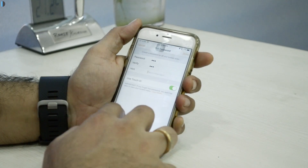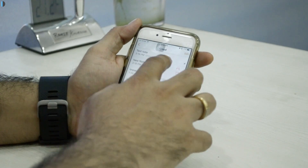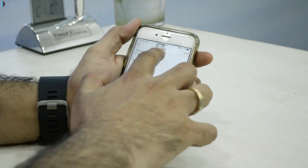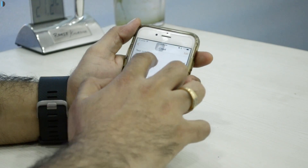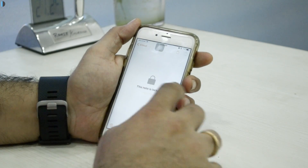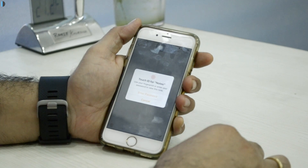The second major update is to the Notes application, which has become more robust and feature-rich. You can now lock sensitive notes with your fingerprint scanner even if your phone is unlocked — sensitive notes cannot be accessed without your fingerprint, adding a second layer of security and privacy. You can also sort notes by name, date, and more.